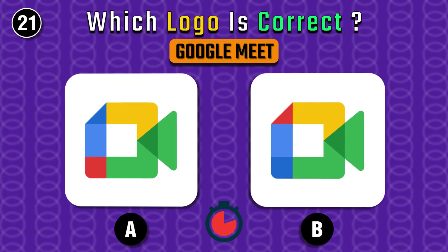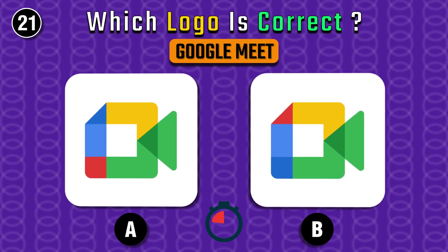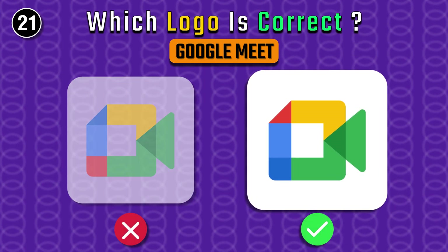Now the famous Google Meet logo — which one is correct, A or B? It's on the left.